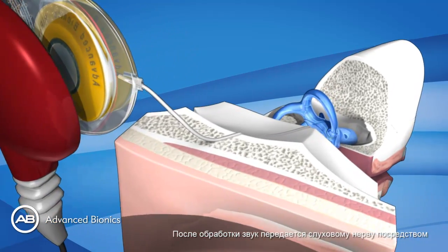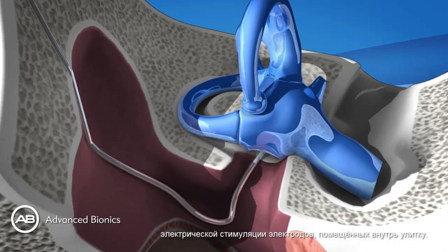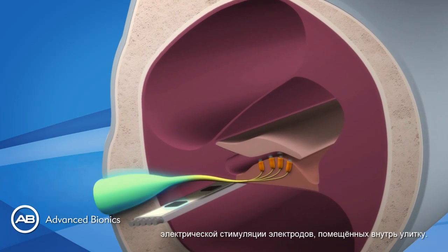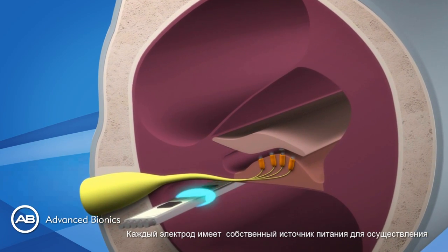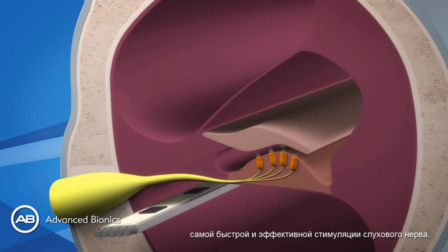Once processed, the sound is delivered to the nerve through electrical stimulation of the electrodes inserted into the cochlea. Each electrode has its own current source to deliver the fastest and best stimulation to the hearing nerve.